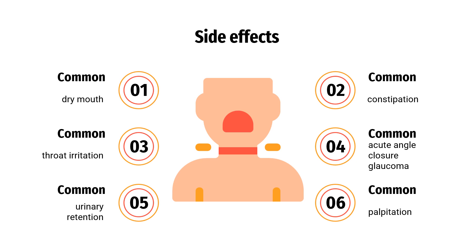Rarely, in less than 0.1% of patients, treatment is associated with urinary retention, constipation, acute angle-closure glaucoma, palpitations — notably supraventricular tachycardia and atrial fibrillation — and allergy including rash, angioedema, and anaphylaxis.